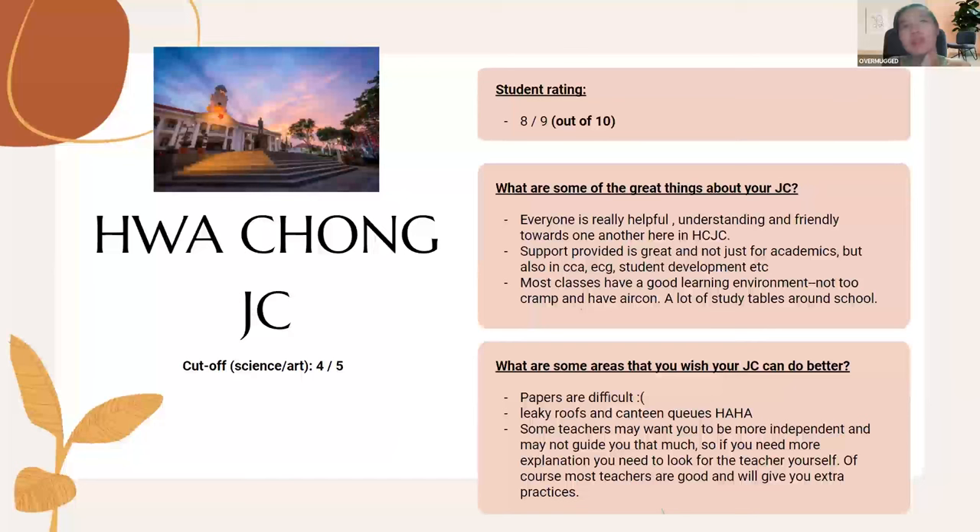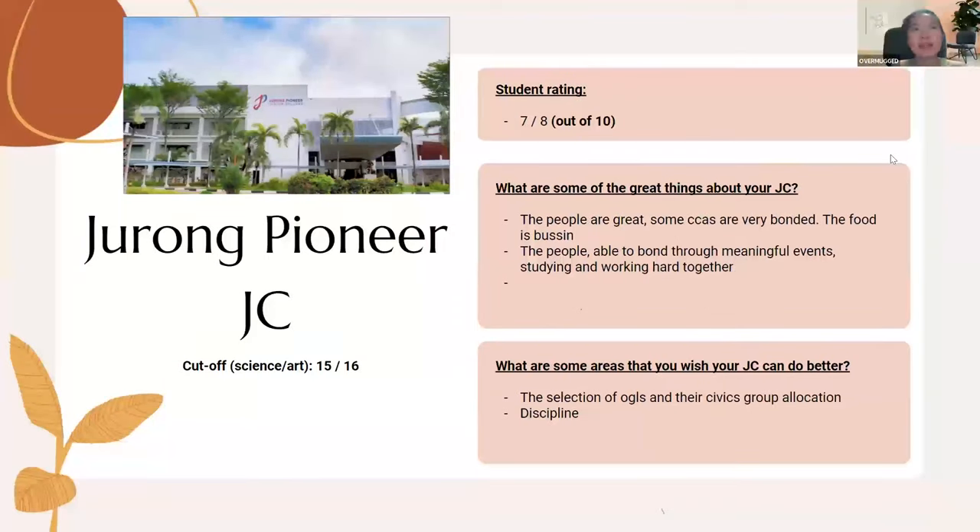Hua Chong students are not just smart but very hardworking. Charlene's best friend went to Hua Chong knowing from Secondary 1 that she wanted to become a lawyer, studied very hard and got in. The Hua Chong uniform features neutral beige tones which Charlene finds quite nice.